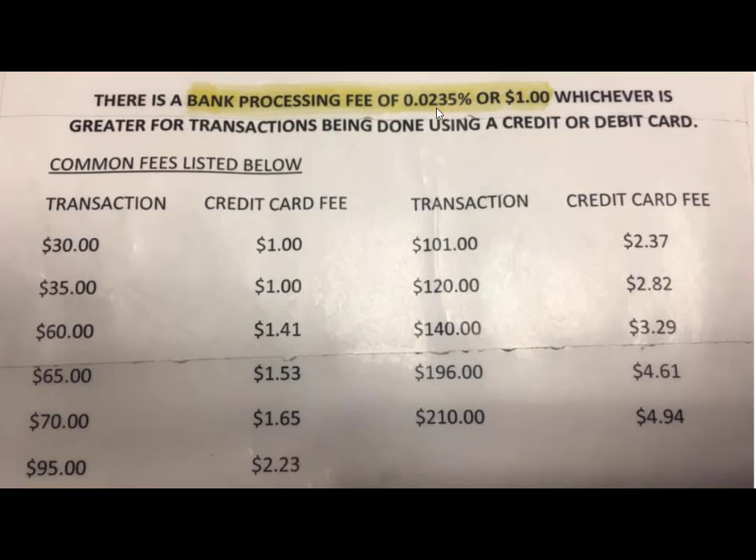So this $60 example — .0235% of $60 is one cent. It's actually .0141, not quite one and a half cents. So this should be one cent. Actually, all of these should be a dollar, and this is posted currently in 2020 in a government building in Illinois, written by someone who doesn't understand percents.